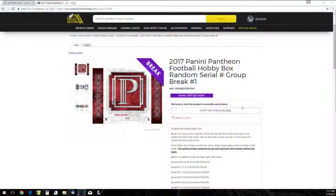All right, guys, let's get going. First group break of the day. We're going to do 2017 Panini Pantheon Football Hobby Box, random serial number group break number one.